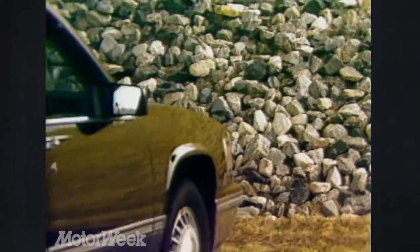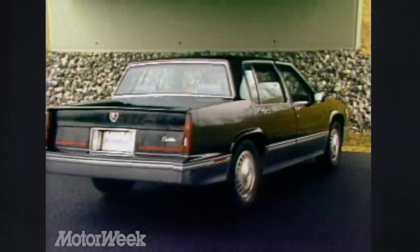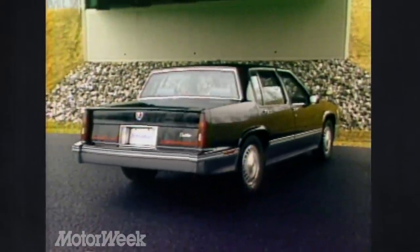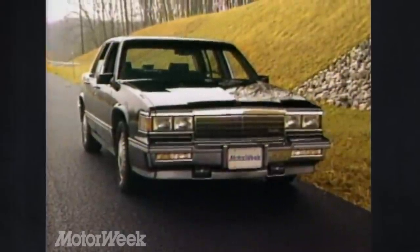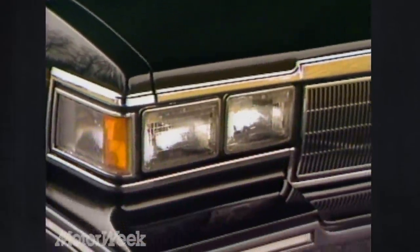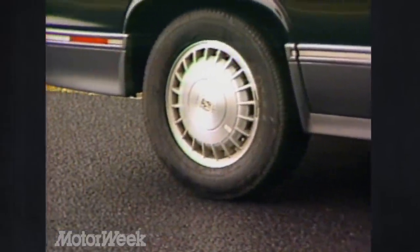New this year are special editions known as the Touring Coupe and Touring Sedan, starting at $23,000. We drew the four-door sedan for our test, and one look tells you this is the most serious DeVille yet. Gone is most, but not all, of the heavy chrome. In its stead is a deep and functional air dam with driving lamps, squatty Eagle GT performance tires on 15-inch cast rims, extended gray-tone lower body skirt panels, and a nicely integrated lip spoiler at the edge of the trunk lid — handsome, and most importantly, not overdone.